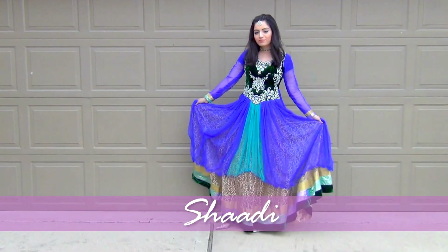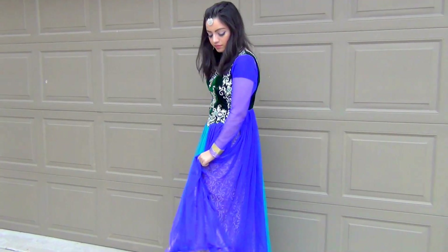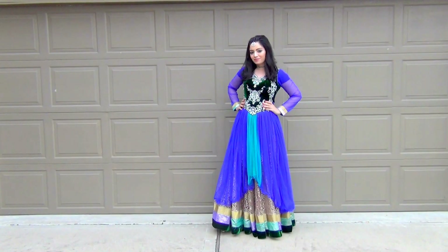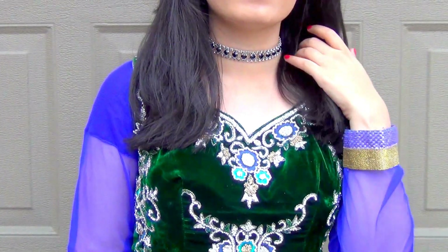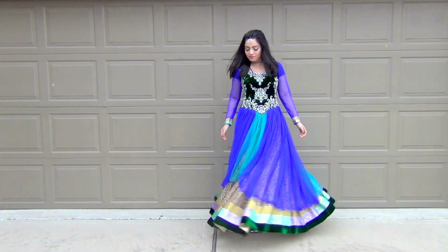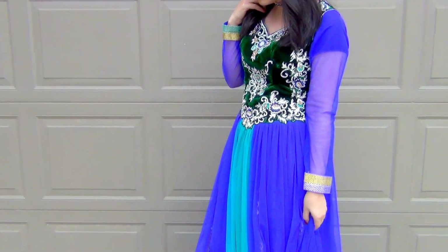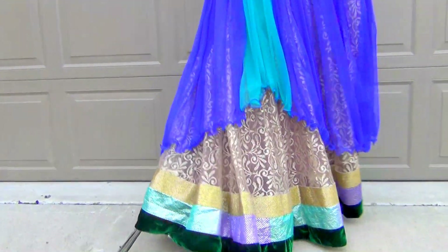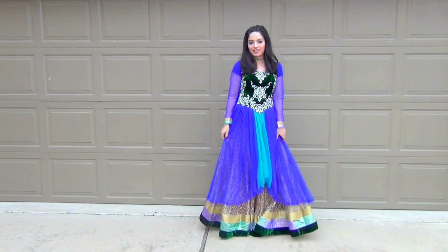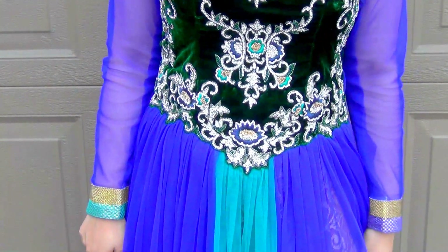The next event is called Shadi, and it is one of the main events, so you can wear the heaviest and coolest-looking dresses. I opted for a gown — it's the brightest blue with a beautiful velvet bodice with work all over it. I'm wearing a really cool choker to bring a modern twist; this choker is from ASOS. For my makeup, I opted for a blue eyeliner which matches really well with my dress.